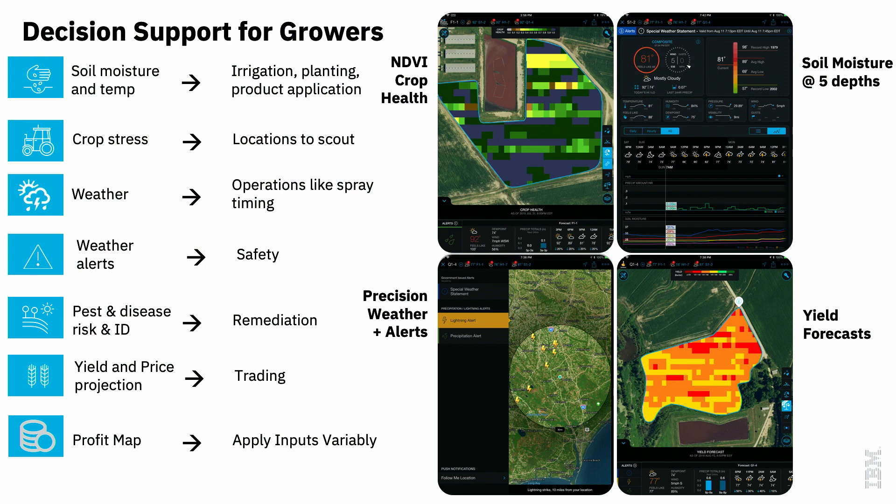This is an example of the visualization a grower might see — soil moisture, temperature, crop stress, and all of the weather data. Many people don't realize IBM is in weather. We actually have the largest weather data globally, doing forecasting at three-kilometer resolution globally every hour. That's going to extend to every 12 to 15 minutes over the next year. Within the platform you can see forecasted data out 10 to 14 days and set customizable alerts — for frost, heat stress, and other thresholds.